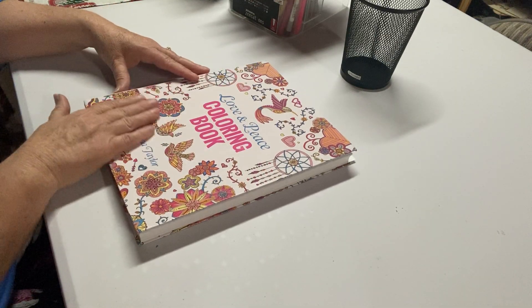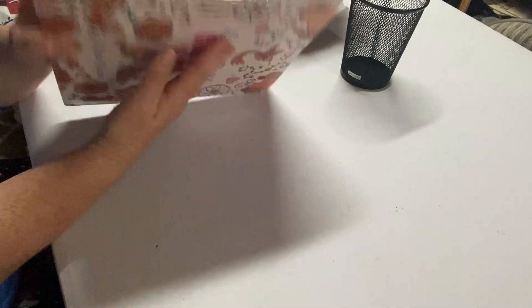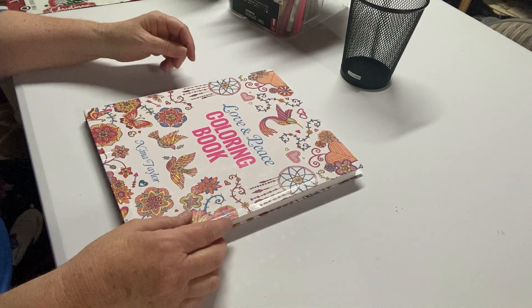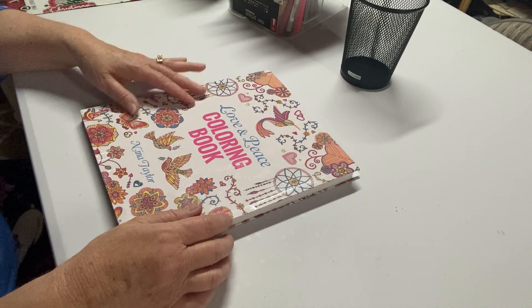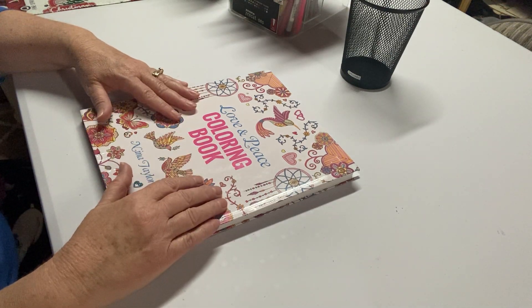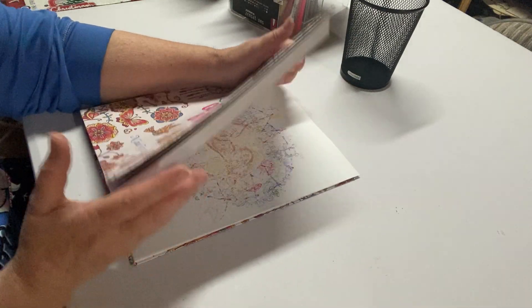I'm coloring out of this color book — it's a wonderful color book. Look at how nice and thick that is. It's called Love and Peace Color Book by Nina Taylor. This was gifted to me by my sweet friend Jennifer. Her channel name is Jennifer Lopez. She gifted me this book and she has the same book, so we've done some buddy colors out of here. It's a really great relaxing book.